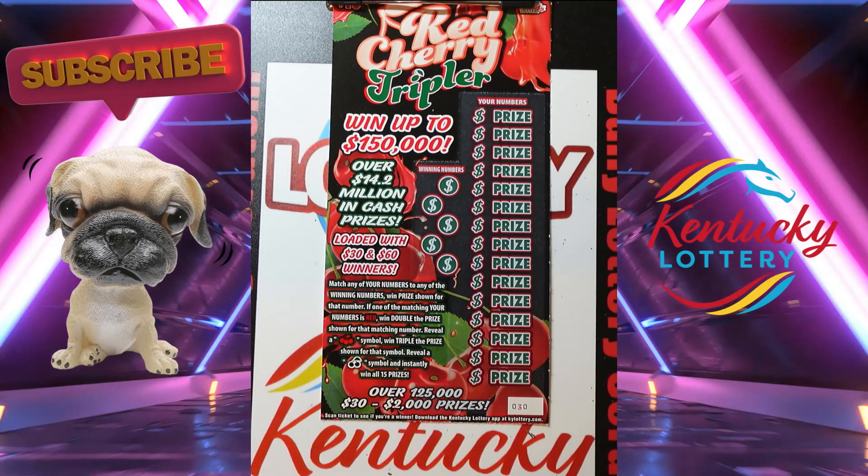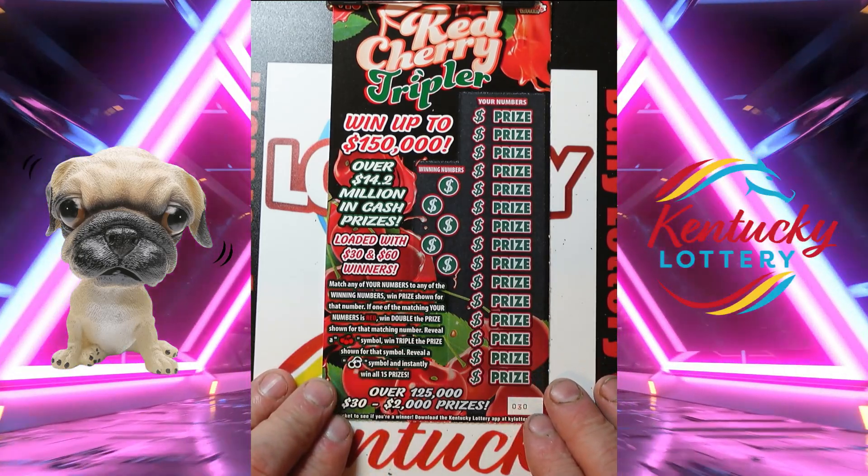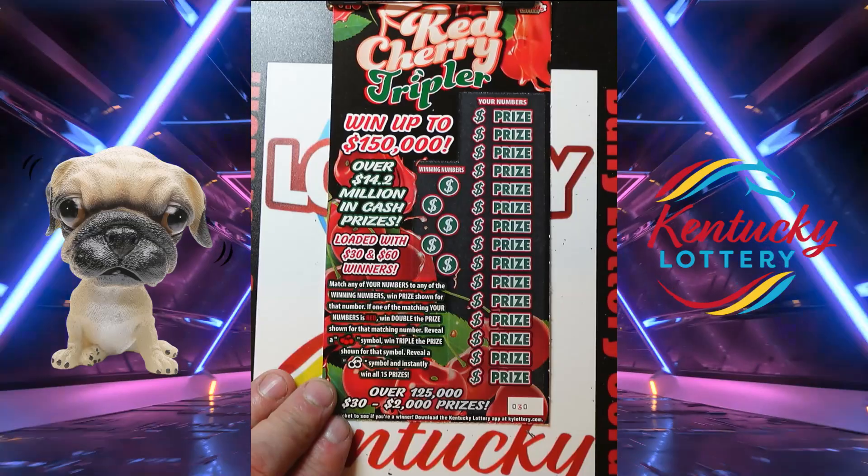Hello everybody, welcome to the Joel and Spike channel. Today I'm going to be scratching off the Kentucky Lottery's red cherry tripler. It's a $10 ticket and it's ticket number 30.